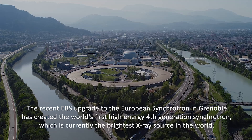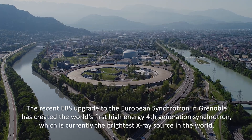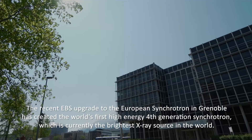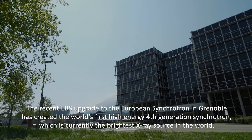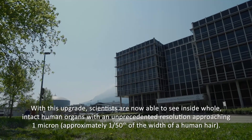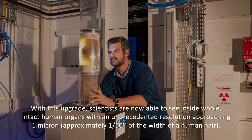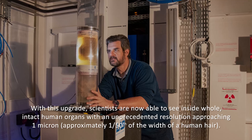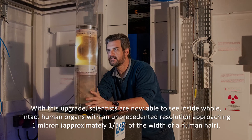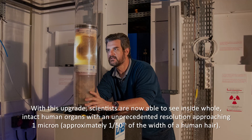The recent EBS upgrade to the European Synchrotron in Grenoble has created the world's first high-energy fourth-generation synchrotron, which is currently the brightest X-ray source in the world. With this upgrade, scientists are now able to see inside whole intact human organs with an unprecedented resolution approaching one micron, which is approximately one-fiftieth of the width of a human hair.